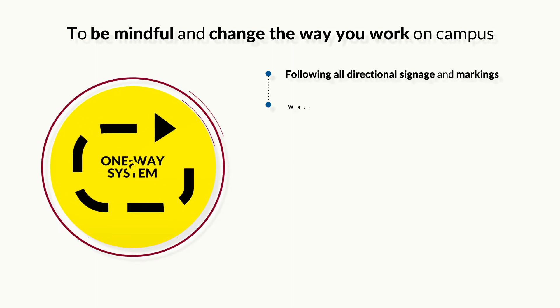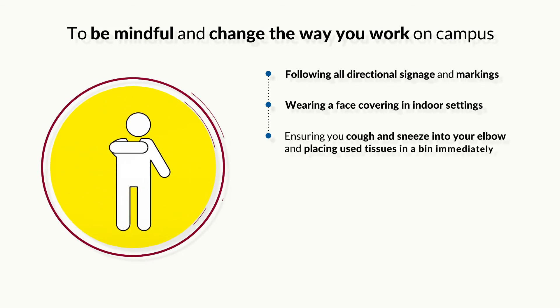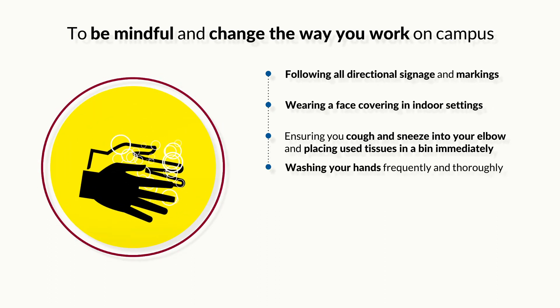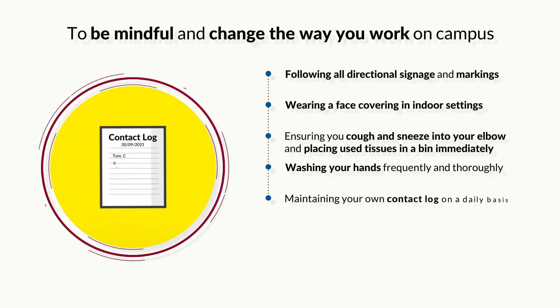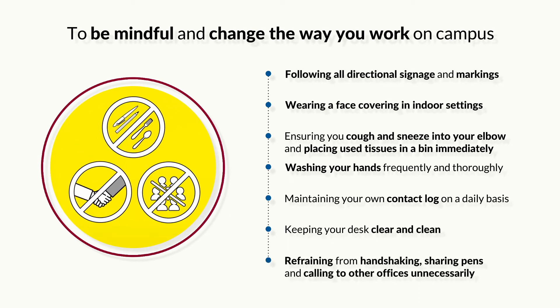And finally, and most importantly, we are asking you to be mindful and change the way you work on campus by following all directional signage and markings, wearing a face covering in indoor settings, ensuring you cough and sneeze into your elbow and placing used tissues in a bin immediately, washing your hands frequently and thoroughly, maintaining your own contact log on a daily basis, keeping your desk clear and clean, refraining from handshaking, sharing pens, and calling to other offices unnecessarily.